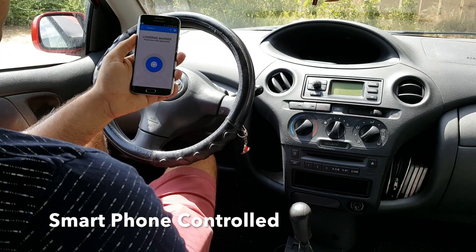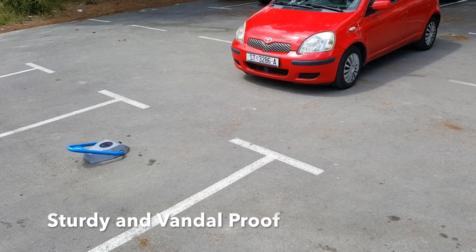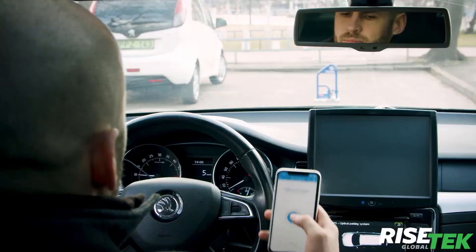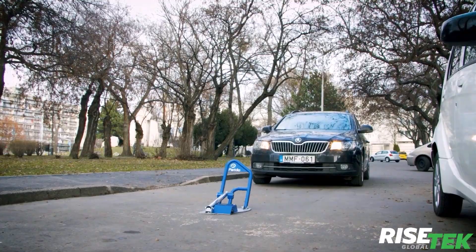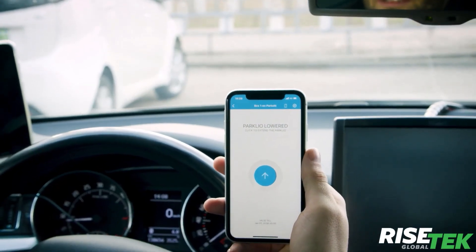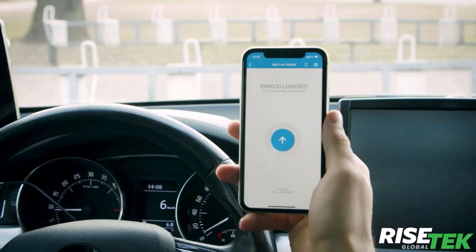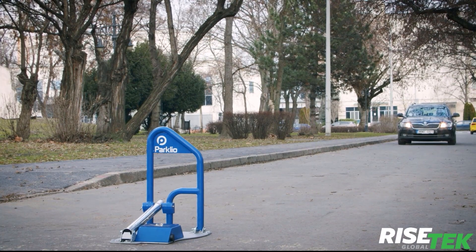Parklio's smart parking barrier is a simple and practical approach to protect parking spots. Using the Parklio mobile application, users can effortlessly send a digital key to others and share a parking place with family, friends, or visitors. Parklio barriers are solar-powered and do not need to be charged externally because they feature rechargeable batteries that can last up to six months on a single charge. It is a product that aims to alter the parking world by providing a simple, effective parking management solution.